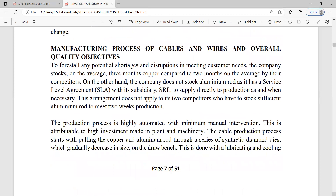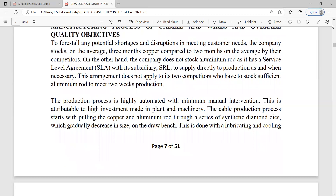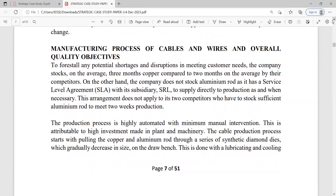This is how you approach analyzing a case — ask yourself questions, look at the strategic implications, and put yourself in the company's shoes as if you were the CEO. Looking at all these numbers for aluminum and copper prices, I'm keen to see how the company's P&L financials look, because if you're having these fluctuations, it's important to manage your risk. The next section covers manufacturing process of cables and wires and overall quality objectives.